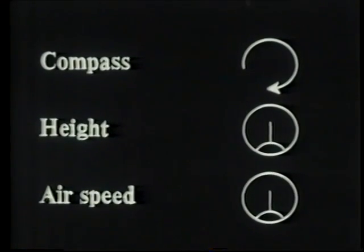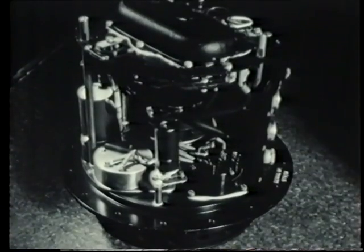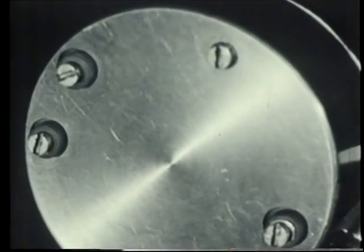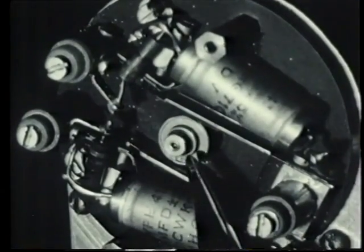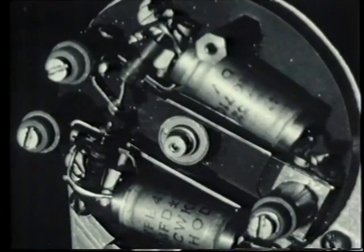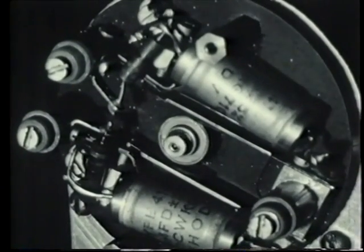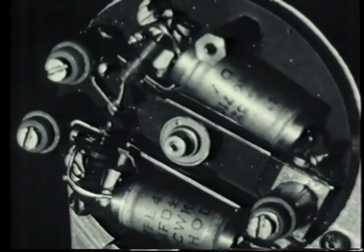Air speed is also given as a voltage. The pitot head pressure is balanced by a fan in the air mileage unit. The shaft speed of the fan is proportional to true air speed. A switching device operated by the shaft feeds charges to a reservoir condenser at a rate proportional to shaft speed. This device is known as a bucket machine, and is used at other points in the computer where a voltage proportional to shaft speed is required.